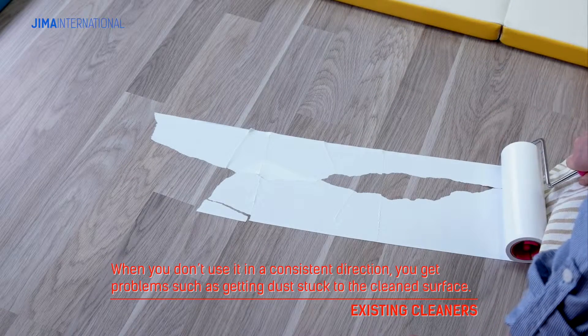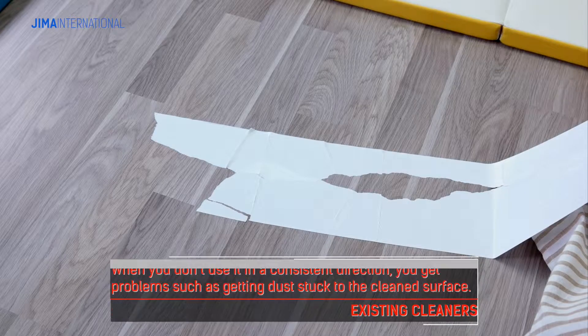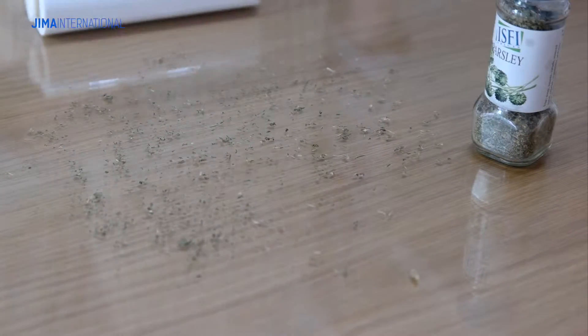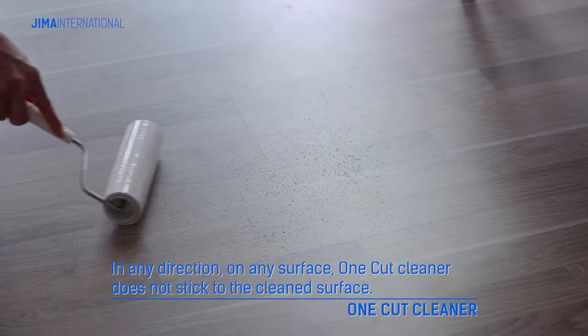Existing cleaners stressed users out because if used in the wrong direction, dust would stick to the clean surface. One-Cut Cleaner can be used conveniently on any surface, even hard surfaces, without sticking in any direction.